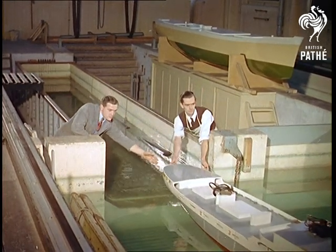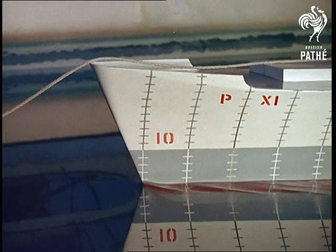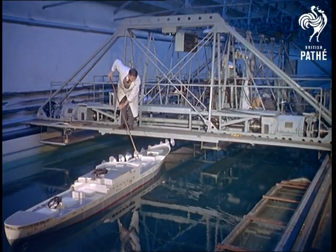The tank itself is 440 feet long, and this model, like most built here, is 16 feet long, scaled down to fit the testing carriage — an ingenious mass of apparatus weighing 9 tons.